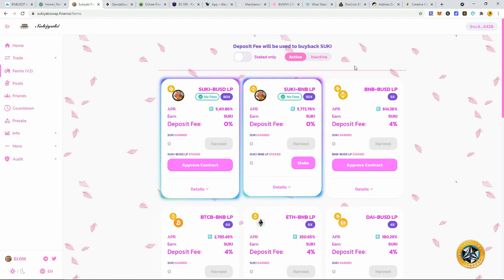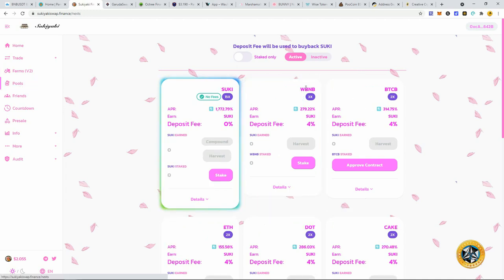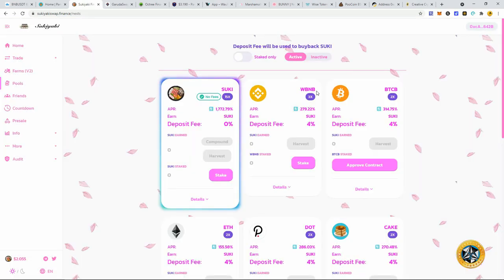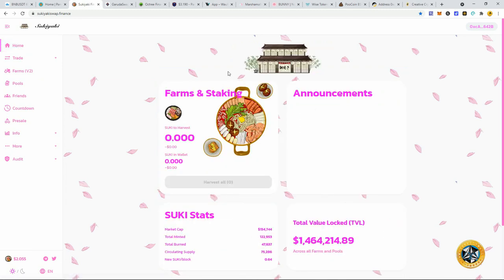The more you experiment with these projects, the smarter you become. I've definitely become a lot smarter from this. With Sukiyaki, I didn't lose any money, but I don't think I really gained anything. I had put some BNB into their pool for the wrapped BNB, and the APR just plummeted — I think I barely made that four percent back. It was a wash, so I did pull out my liquidity. I no longer am supporting Sukiyaki because I just don't think it's sustainable.